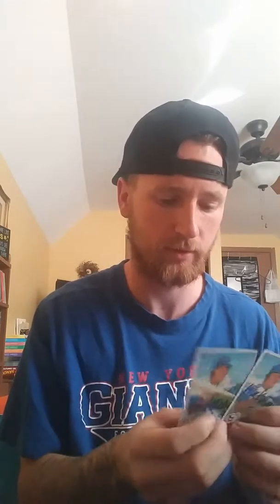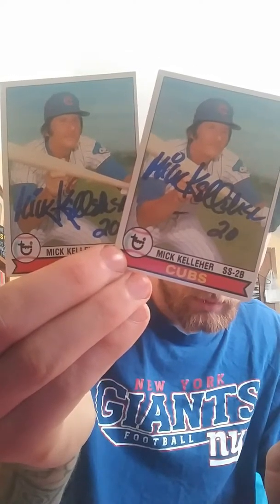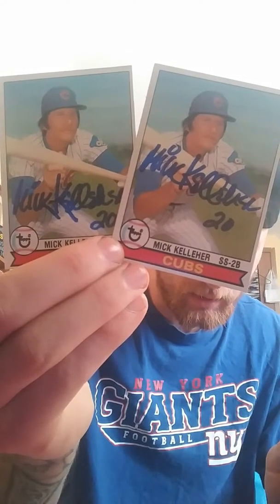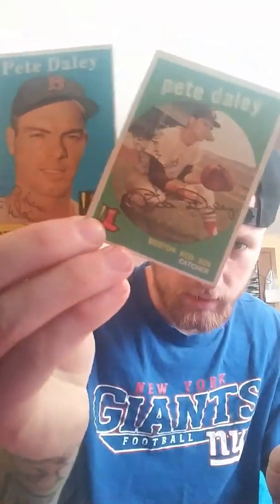Sent to McCallagher and he returned it in like 7 or 8 months from his home. He signed 2-of-2 — really nice blue signature on that card. The next one is Mr. Pete Daly, former Red Sox, signed 2-of-2.